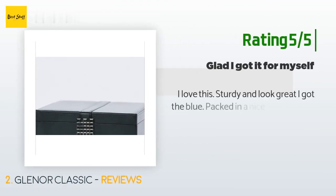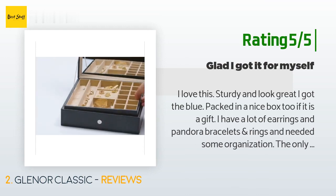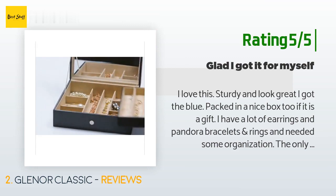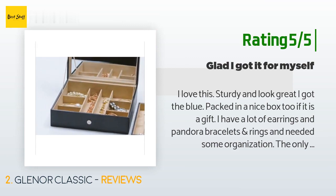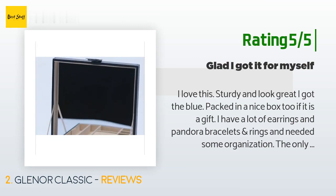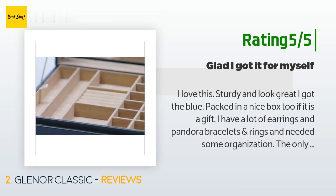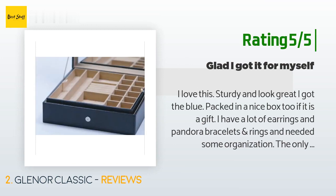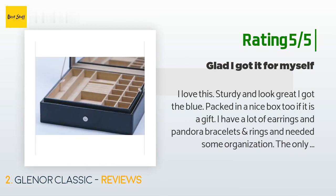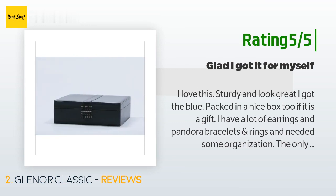Another happy customer said: 'I love this — sturdy and looks great. I got the blue, packed in a nice box too. I have a lot of earrings, Pandora bracelets, and rings and needed some organization. The only thing I wish for is more ring storage space, but other than that it fits the bill. Some people have said that the mirror is distorted — I haven't even really looked at it. If this is your only complaint, it's not a reason to mark it down. If you wear huge earrings, they will not fit.'